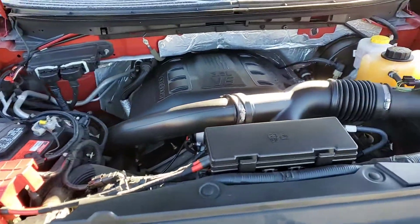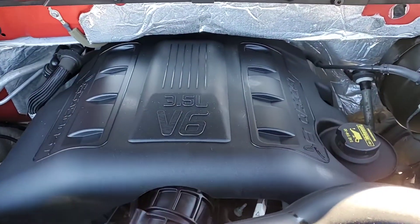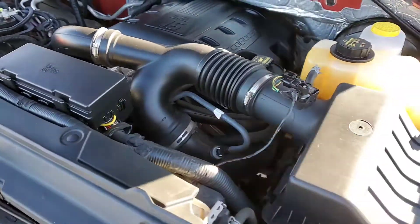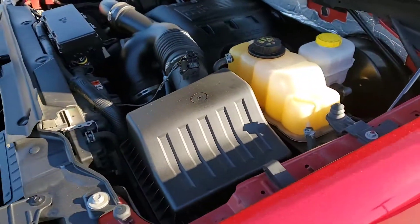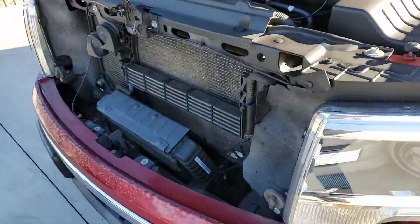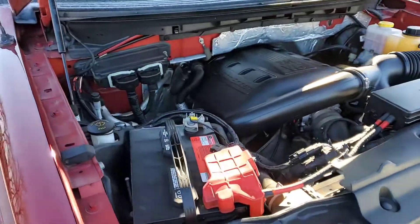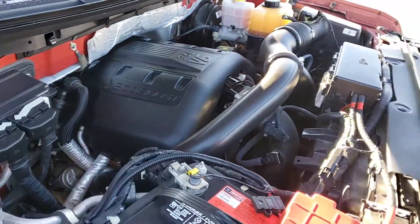Here we go John — inside the hood we've got the 3.5 liter V6 EcoBoost engine. Give you a quick tour under the hood and in the front so you can get a look at that before you come on out tonight.